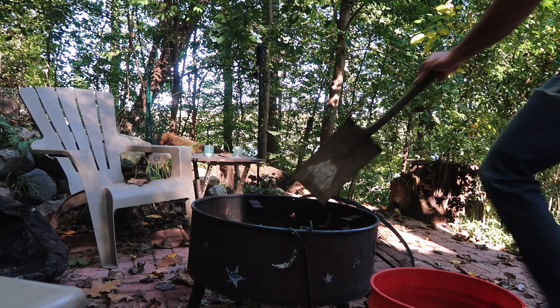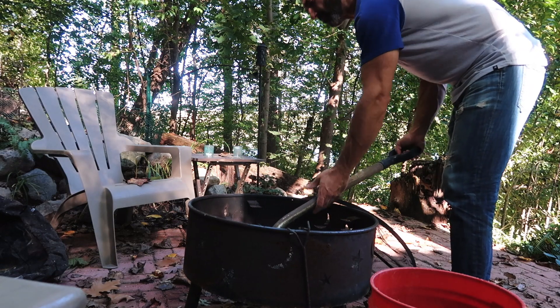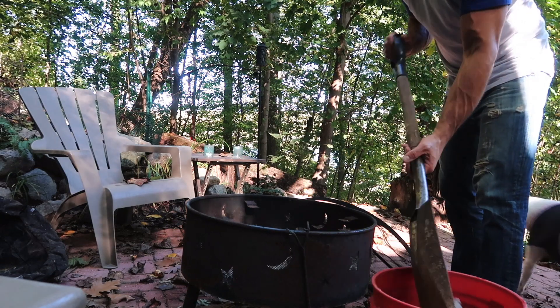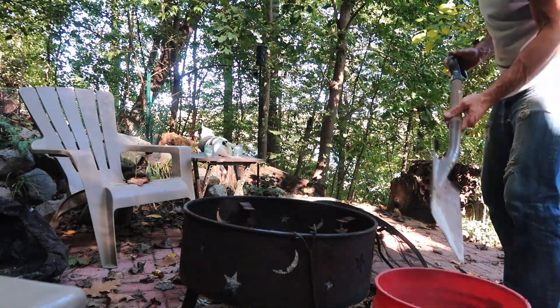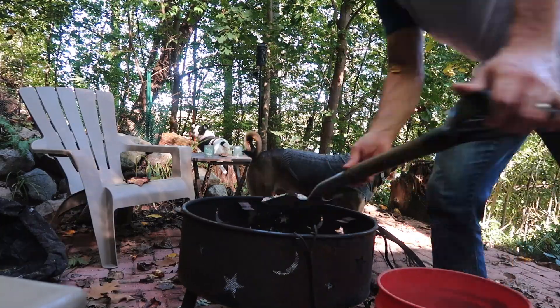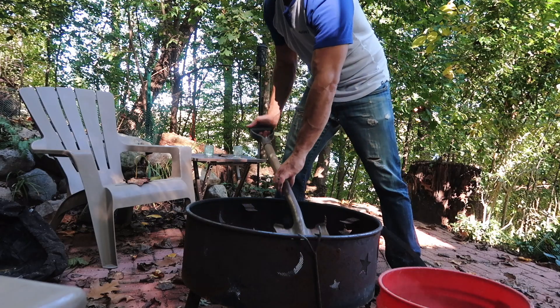On to more chicken spoiling — James wanted to also refresh their dust bath area so that the chickens can continue to beautify themselves long into the cooler weather. Honestly, he is such a good chicken daddy, and I know that we all feel so very blessed to have him.